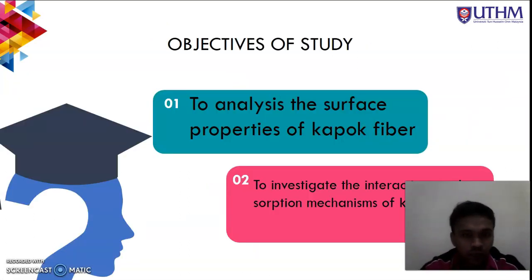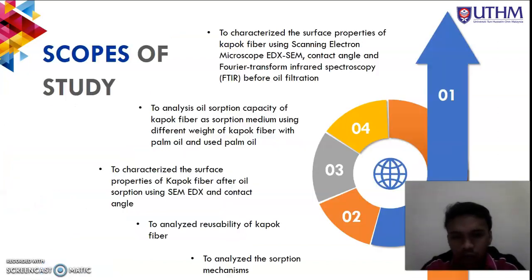For the objectives of this study, the first objective is to analyze the surface properties of kapok fiber, and the second is to investigate the interaction and absorption mechanisms of kapok fiber.